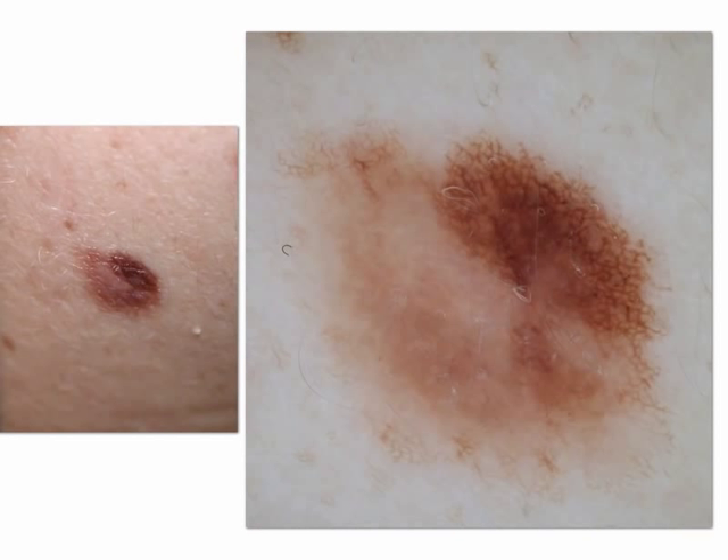This is a reticular acquired melanocytic proliferation with irregular network which renders the lesion asymmetric, thus similar to a melanoma. Also histopathologically, this lesion is difficult to interpret. Thus, it belongs to the group of unclassifiable lesions.